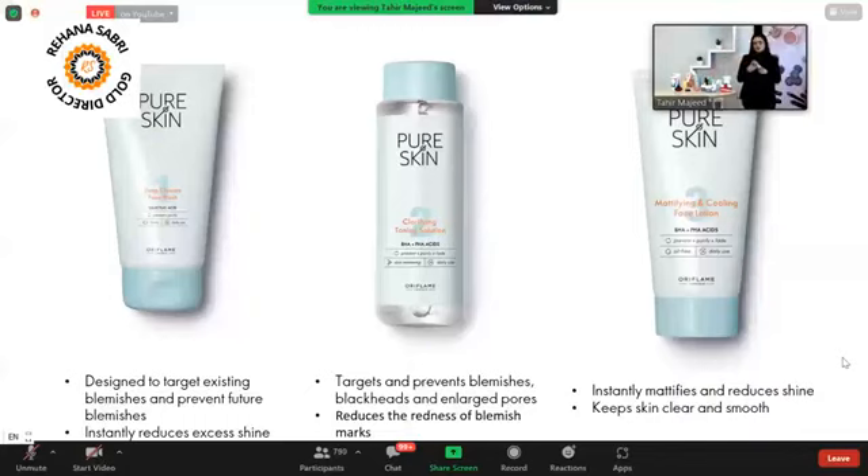After that, the Pure Skin Mattifying and Cooling Face Lotion — as the name suggests, it is a mattifying lotion that controls your skin's extra shine. When you apply it, it gives a cooling effect that minimizes pores and gives a smoother, clearer look. You can use these three products — face wash, toner, and mattifying lotion — as steps 1, 2, and 3 in your daily skincare routine.